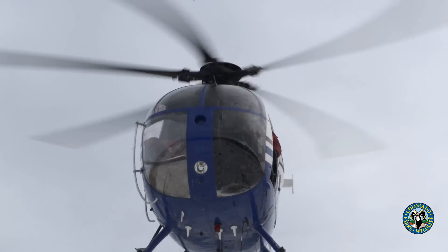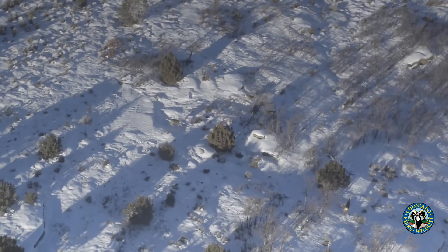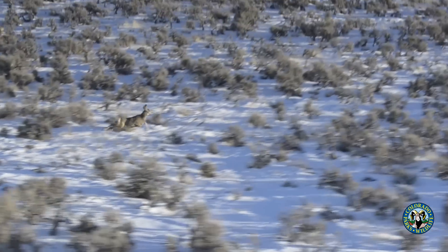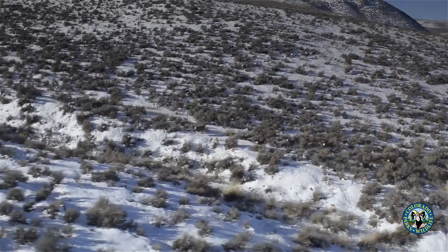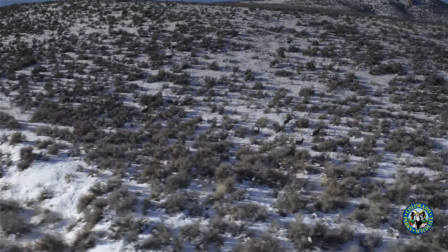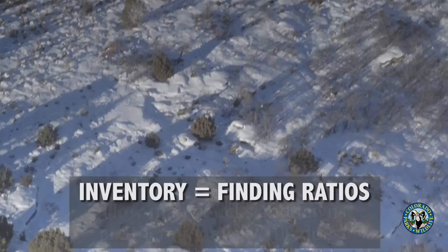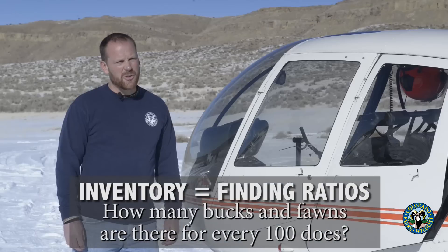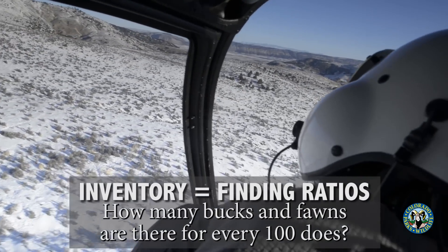We fly around and every group of deer that we see, we go through that group and we classify the deer by whether it's a buck deer, whether it's a doe deer, or whether it's a mule deer fawn. This information we use to calculate a ratio — the number of bucks per hundred does and the number of fawns per hundred does — and that's what we put into our population models to estimate deer numbers.